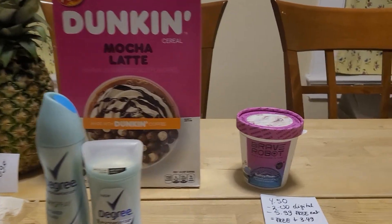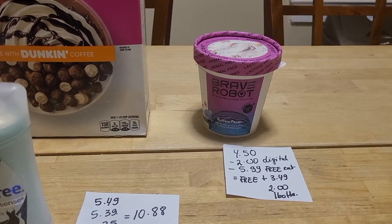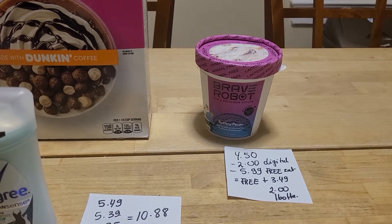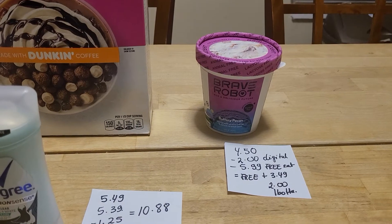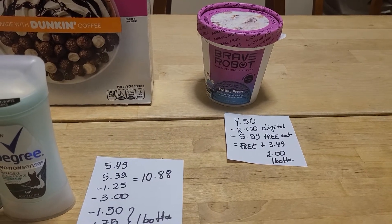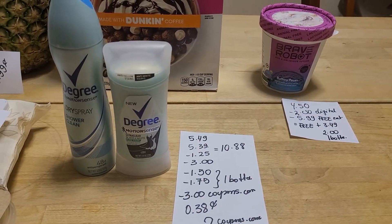Brave Robot ice cream is $4.50. We have a two-dollar digital coupon. Last week I showed you guys I got a free Carolina coupon that took care of $5.99 today, so it was a freebie plus a $3.49 money maker. Then Ibotta is giving me two dollars back. I know there is a free rebate if you Google that, but I'm not sure how that's going to work when you got the ice cream for free plus a money maker — but that's your homework.